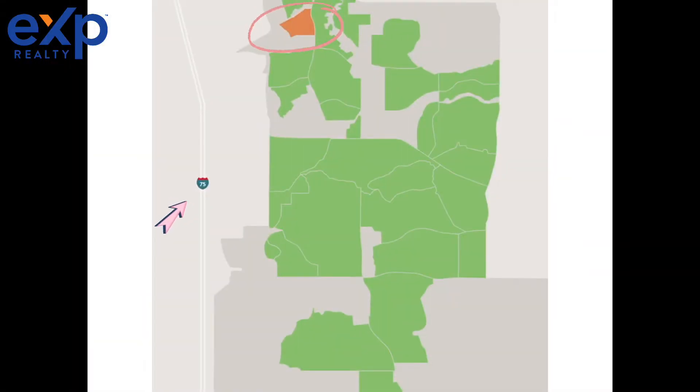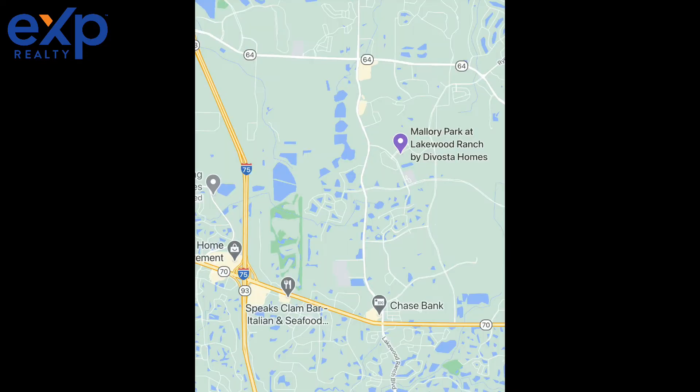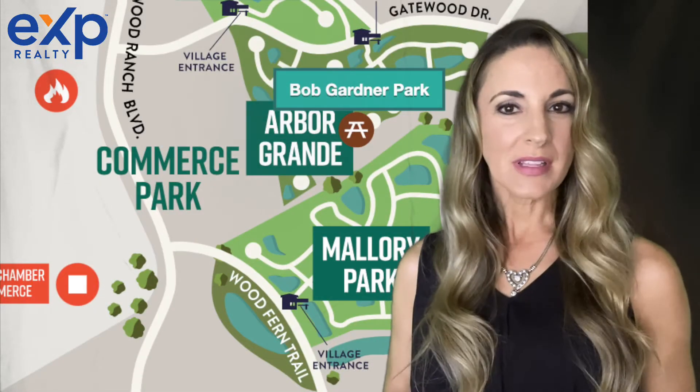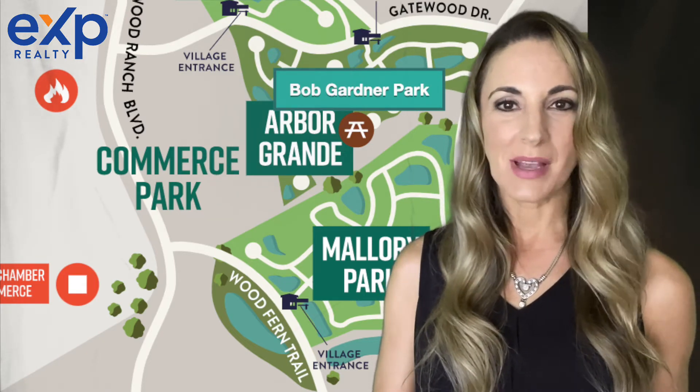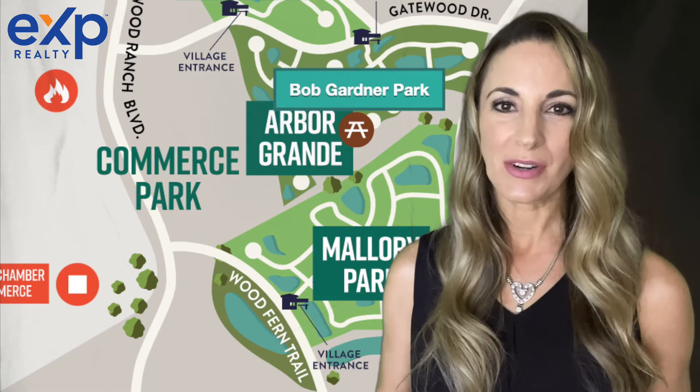Mallory Park is located just in the northwest corner of Lakewood Ranch. It's just south of State Road 64 and it's really near I-75 so you can commute easily. Another thing that I love is that Bob Gardner Community Park is actually right next to Mallory Park, so it feels like it's part of the community itself.